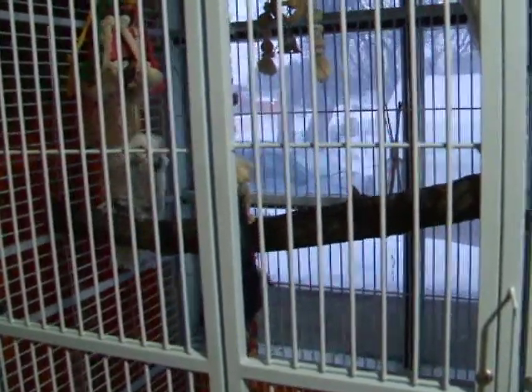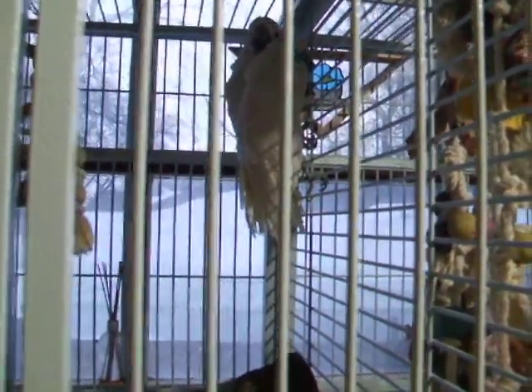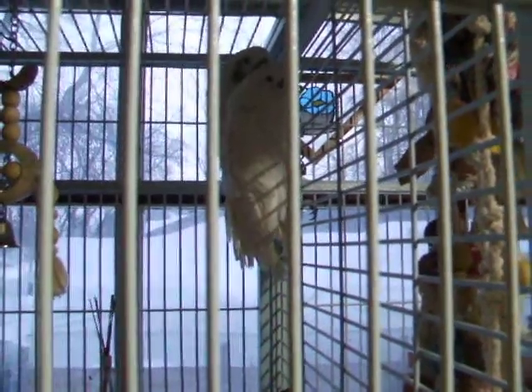They're very shy — they're wild birds, not tame. That bird right there is the male and his name is Apollo. And this one right up here is Athena, the female. Apollo is hiding behind Athena — save me!